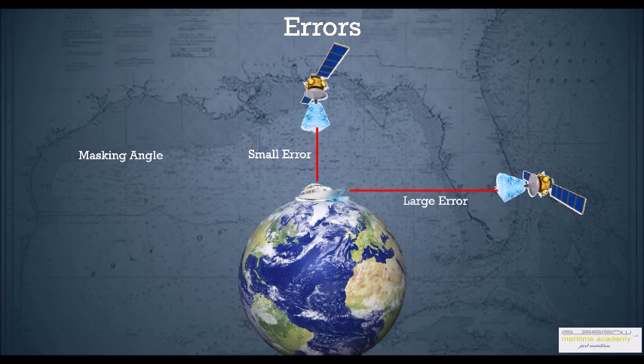The minimum elevation you need from a satellite is at least 5 to 10 degrees — that's called the masking angle, and it can be set in the GPS unit. Always check that a minimum of 10 degrees is set as a masking angle in your GPS unit, otherwise you get large errors because of this problem.